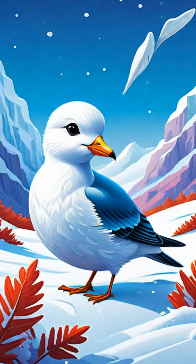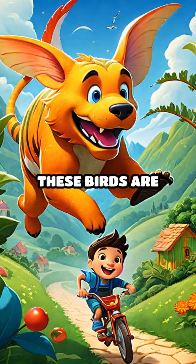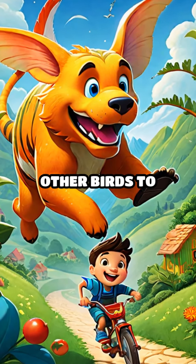I is for icebird, also known as snow petrel. Their white feathers blend in perfectly with the snow. J is for jaeger. These birds are fast and chase other birds to steal their food.